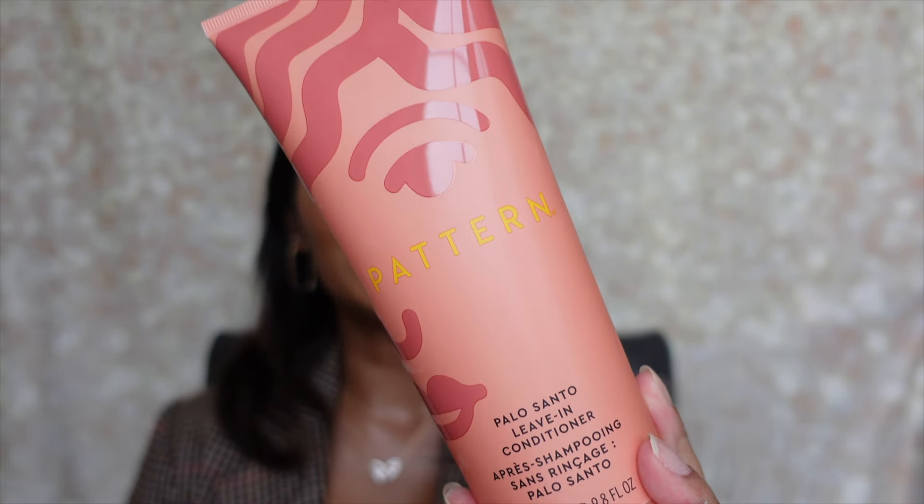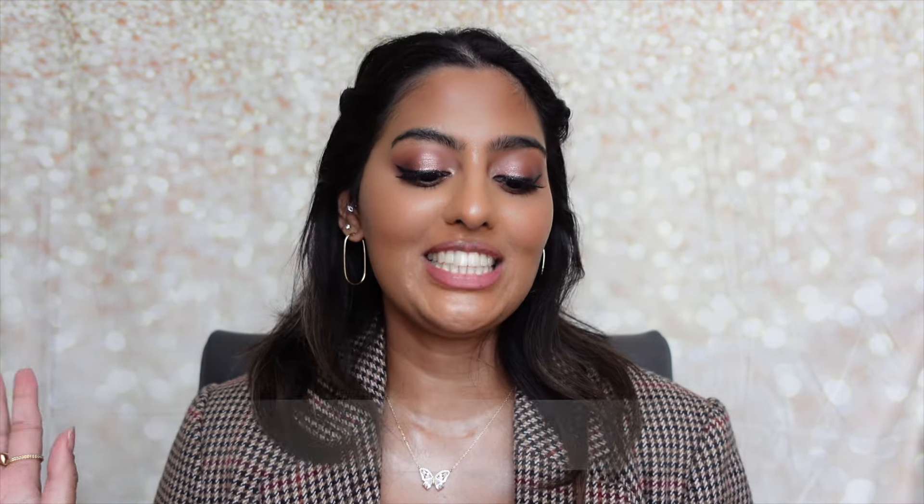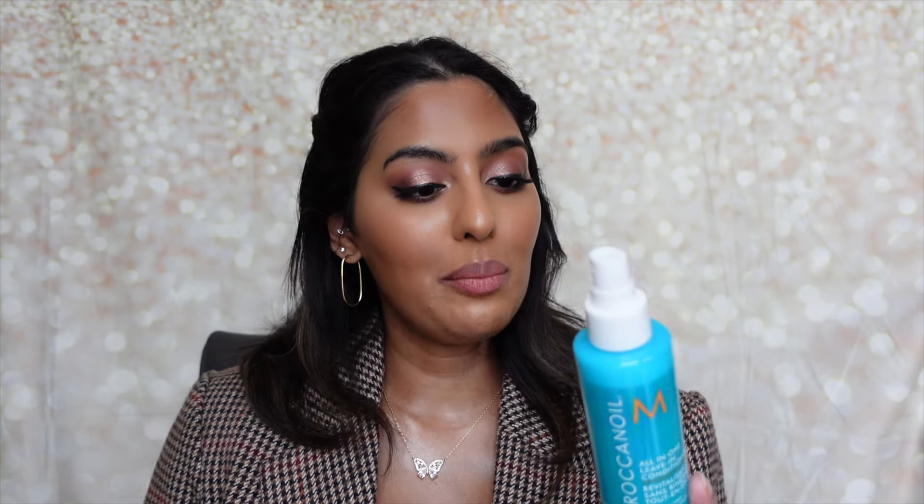Now for hair care — I did buy a lot of products. Starting with the Pattern Palo Santo Leave-In Conditioner, which is great for curly hair. I naturally have curly hair and love this for hydration and curl definition; it also wears beautifully in a blowout. It's the perfect mid-level hydration — not too thick like a shea butter mask, not too thin. I also got the Moroccanoil All-in-One Leave-In Conditioner, infused with argan oil for detangling, up to 72 hours of hydration, breakage protection, and frizz reduction. I've been using it for years.